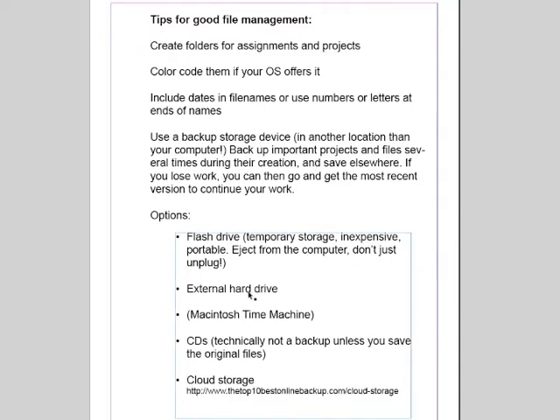An external hard drive is a very good investment. I have several of them and I use them a lot. You can buy really high-end ones that store a lot, and they're well worth the investment. If you have a Macintosh, there's something called Time Machine on some of the newer systems, and you can configure your Mac to automatically back up to an external hard drive. I'm not sure what PCs have, but I'm sure there is something similar on a PC that you can use.